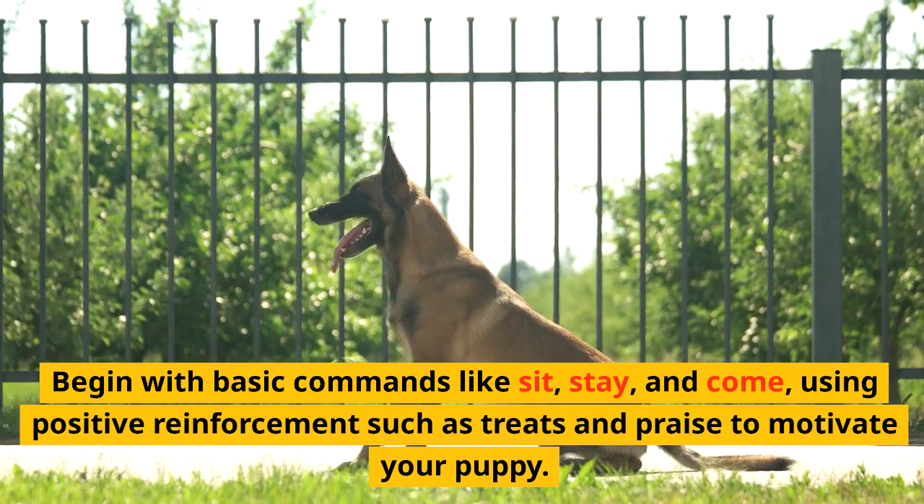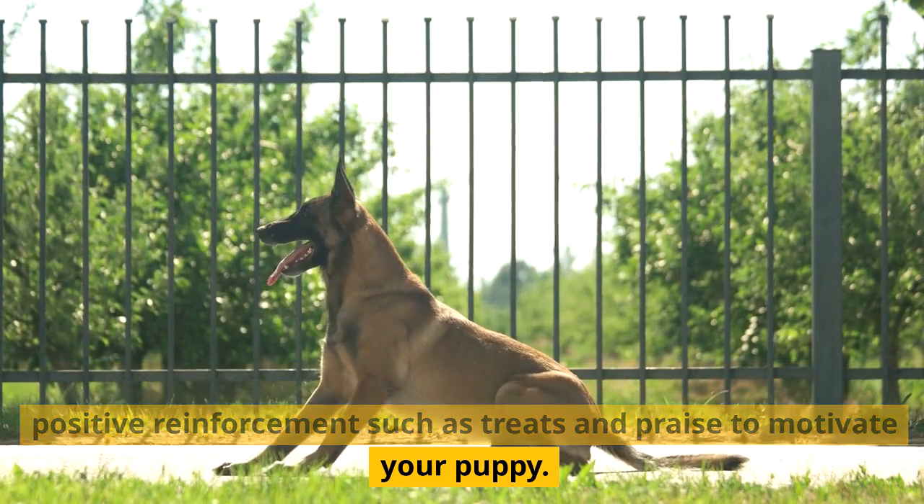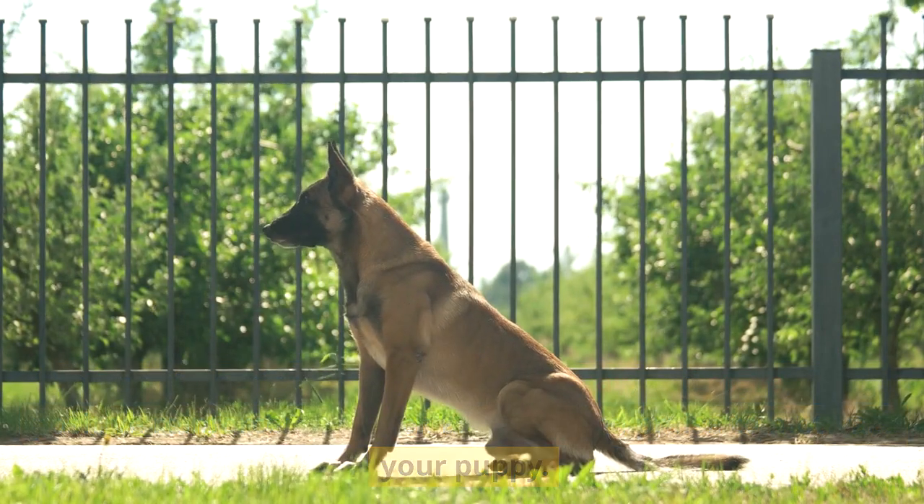Begin with basic commands like sit, stay, and come, using positive reinforcement such as treats and praise to motivate your puppy.